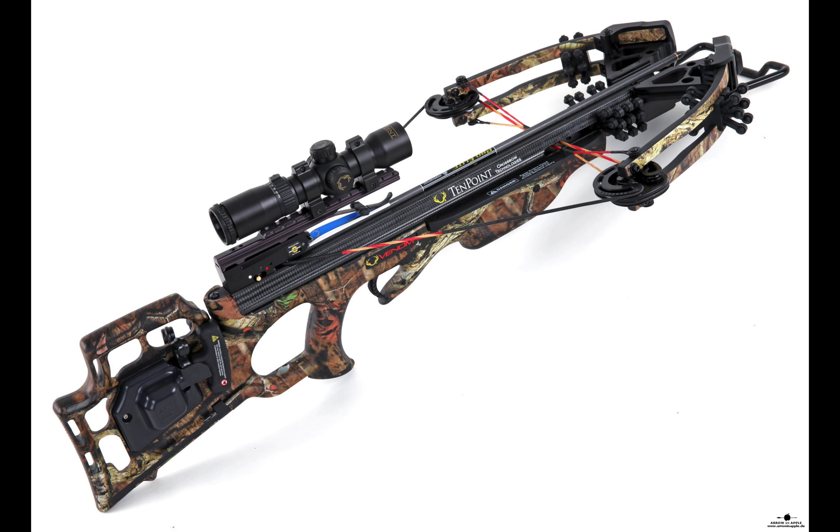Recently, I used the Venom because of its multiple features and camouflage design. Check the description below for links to all the crossbows we covered in this video.